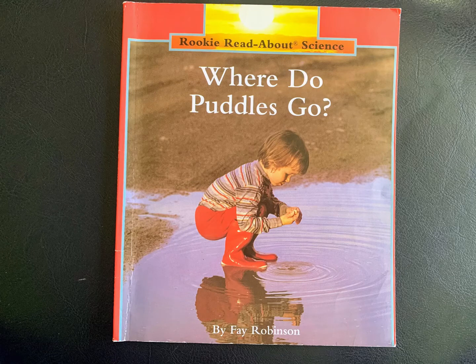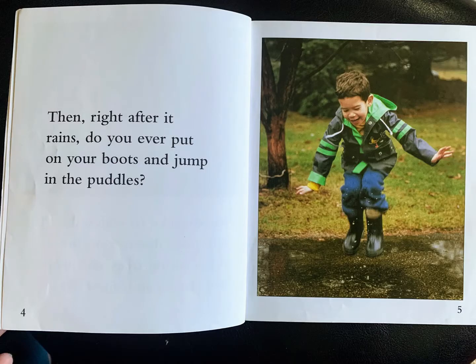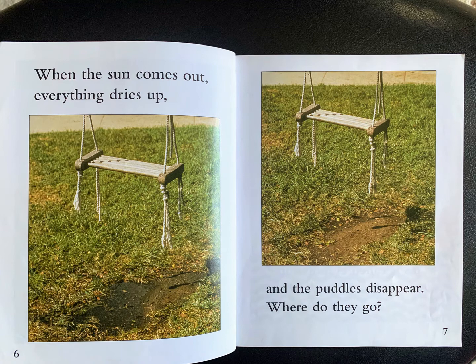Where Do Puddles Go? by Faye Robinson. Do you like to watch the rain pour down from the sky, soaking trees and plants and streets and sidewalks? Then, right after it rains, do you ever put on your boots and jump in the puddles? When the sun comes out, everything dries up, and the puddles disappear. Where do they go?